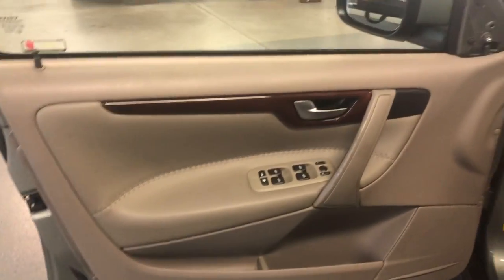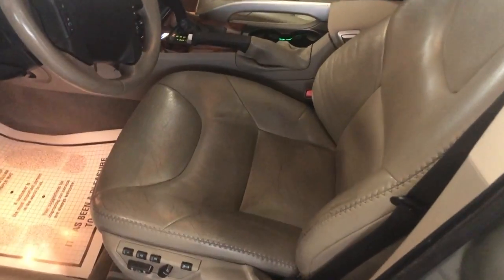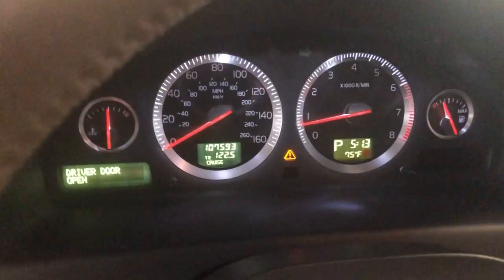With low miles, let's take a peek inside. It is loaded inside as well — power windows, power locks, power mirrors, cruise control, leather interior, power memory seats, heated seats. It's got extra keys, no warning lights on the dash, and it's got 107,000 miles on it.